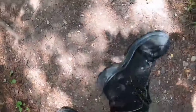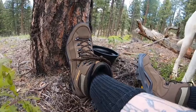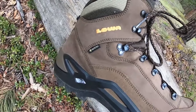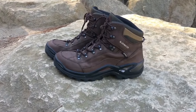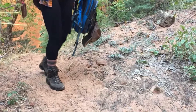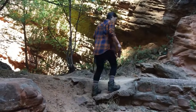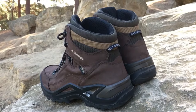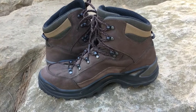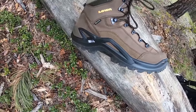These boots are also super comfy — they've got a cushy footbed that feels like you're walking on clouds, even on rocky paths. The mid-cut design gives your ankles extra support, which helps a lot on uneven ground. The amazing grip from the durable rubber soles means you won't be slipping on wet or muddy trails. The leather exterior isn't just about looks — it's built to last, so you can count on these boots for many adventures. While the higher price tag might be a drawback for some, its durability and comfort make it a worthwhile investment for serious hikers.